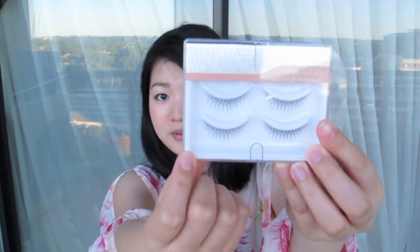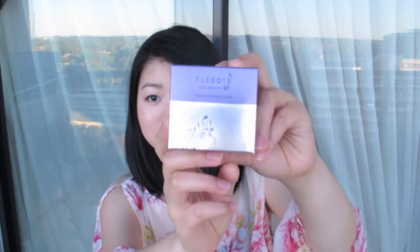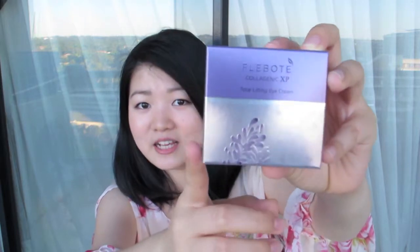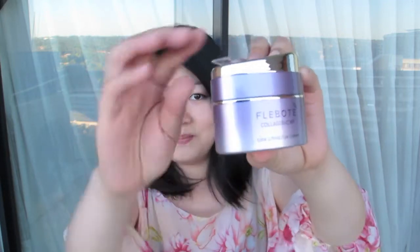I also got these two pairs from Misha. I got an eye cream — this is the Clogenic XP Total Lifting Eye Cream. The bottle looks like this and it has little scoopy things so you can scoop it with this little spoon. The reason I got this is because I've been getting fine lines under my eyes and it's been getting really dry, so the shop assistant recommended it to me.